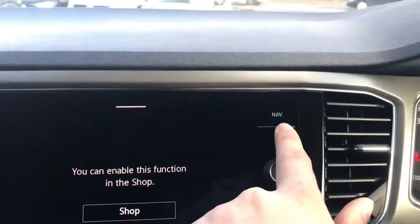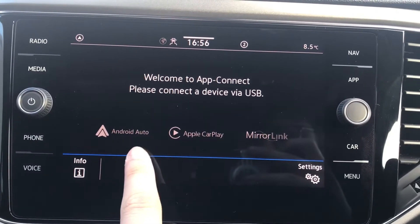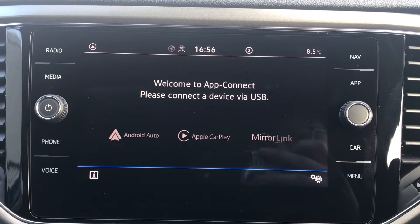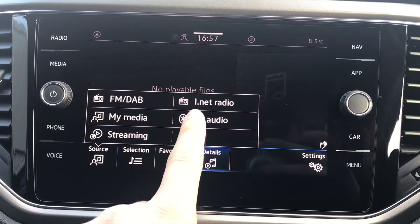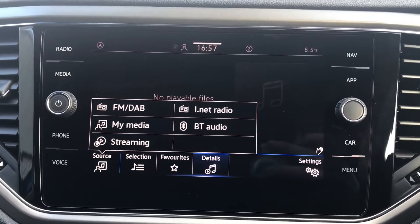However, going into app connect, you can see we have the functionality for Android Auto, Apple CarPlay and Mirror Link. This enables access to applications such as Google Maps navigation directly through the car, so you don't need to worry about not having navigation. Going into media, we can listen to music directly through FM/DAB, internet radio, my media, Bluetooth audio and streaming, to keep ourselves entertained on all different journeys.